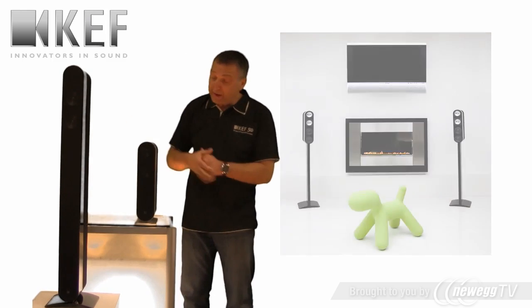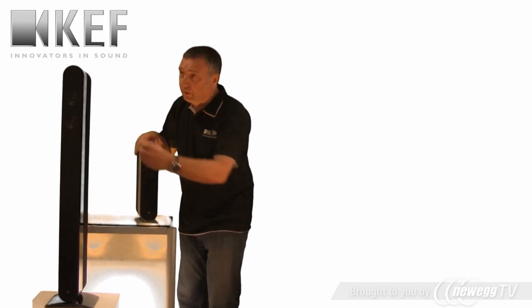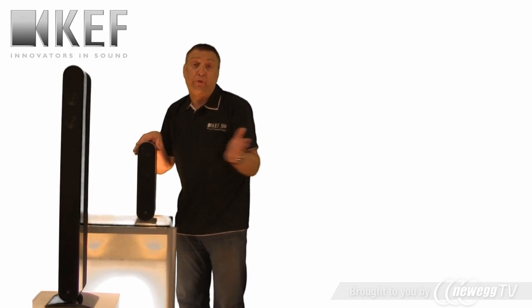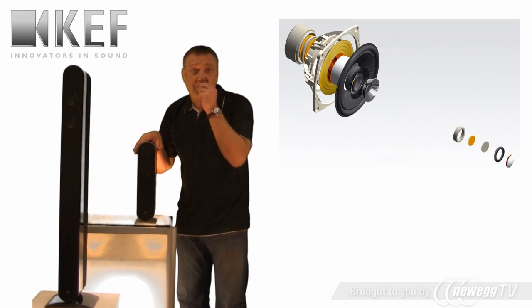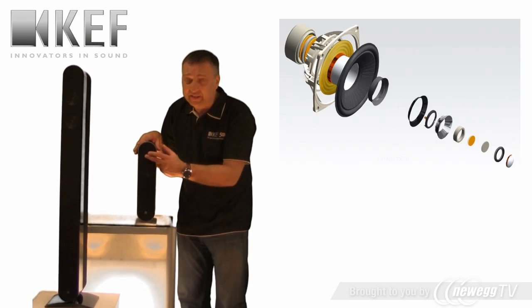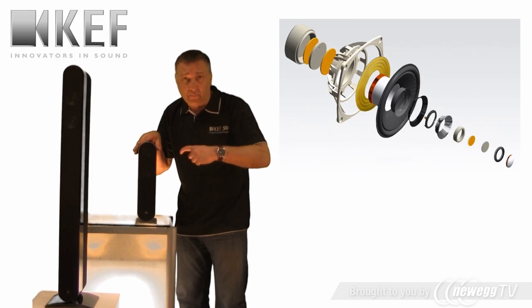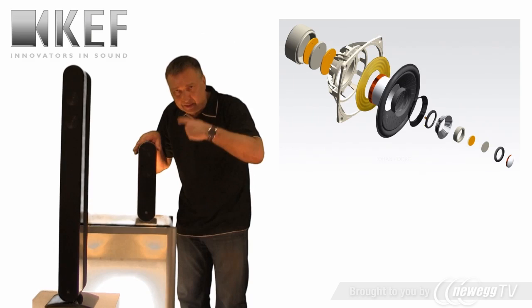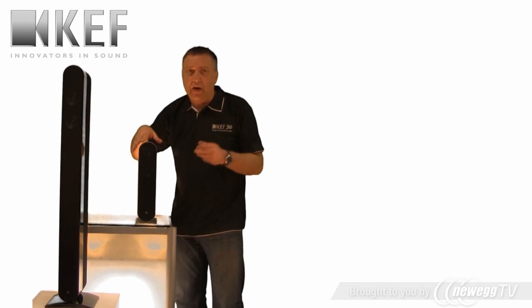So how do they work? Well, at the top of both models we have a Uniq. Uniq is what we're best known for. It's a point source — all frequencies from one point, basically mids and highs. The tweeter is absolutely in the middle of the mid range and it fires really wide and even.